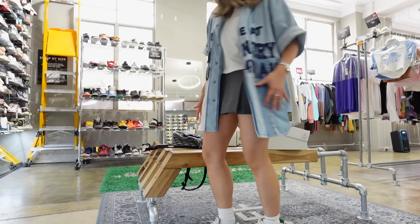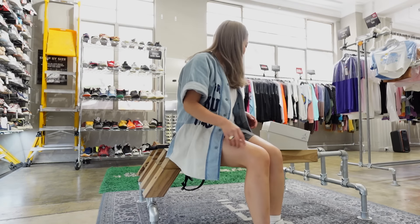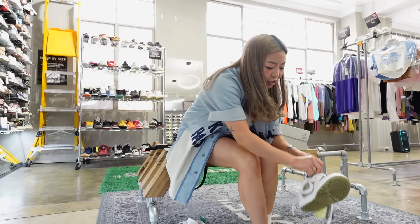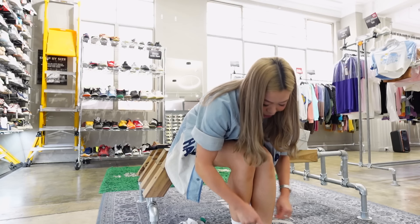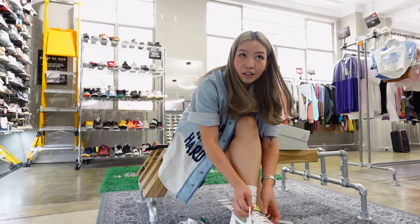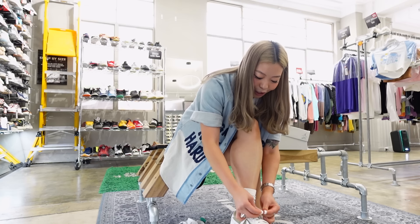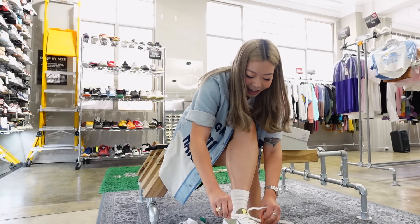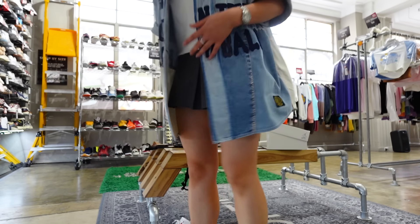I love them — definitely picking these up. I'm going to try the Travis as well. Can you guys let me know in the comments if you're interested in seeing an unboxing of these? It's like an older release and I feel like there are so many unboxing videos already, so maybe you might not be interested. But if you guys want a video, I'll do it. How good do they look? Yeah, definitely copping these as well. I got my shoes — I'm so happy!